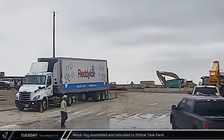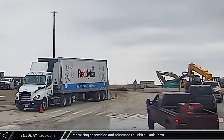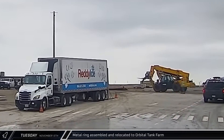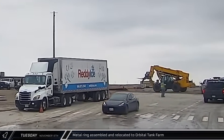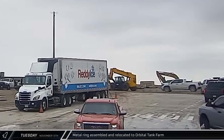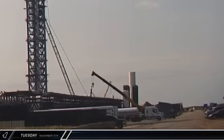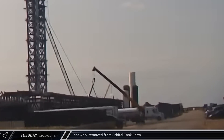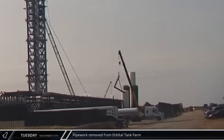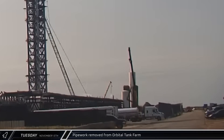Around noon, a telehandler arrived at the launch site carrying several curved pieces of steel. Later, the pieces were assembled into a ring and brought towards the front of the tank farm. This ring might be an embed plate for a new vertical tank. Later, a crane was seen removing a section of pipework from the tank farm as SpaceX continues to upgrade the farm in preparation for it supplying both launch pads.